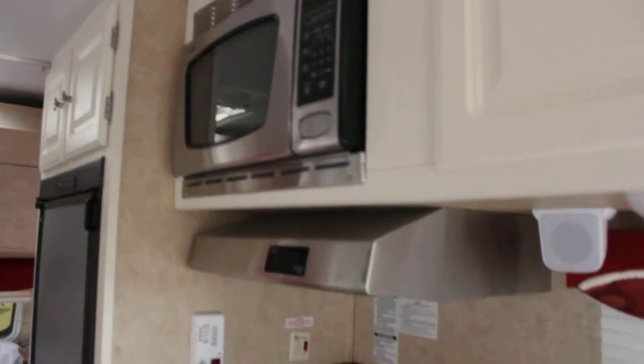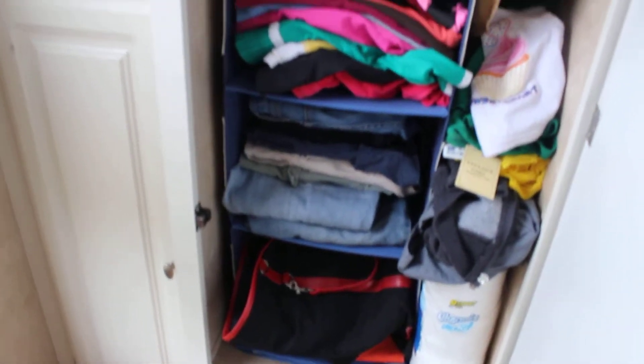We've got a stainless steel microwave — gotta love that. This is our closet; we stacked some clothes and other stuff in there. We've got the leashes hanging here and a towel. It's technically the bathroom, but currently it's being used as a storage closet — there's even a griddle in there.